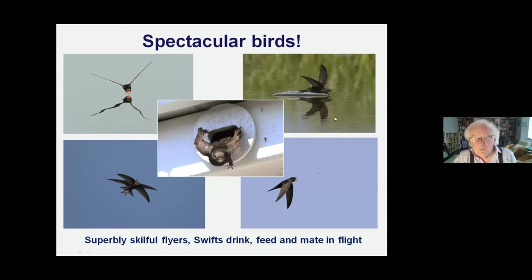When a swift wants to drink, it has to skim the water surface. Thanks to modern high-speed digital cameras, we can now see what swifts are doing, because it happens so fast the human eye can't follow it. Here is a swift coming in to drink - its lower beak just touching the water, cutting a little groove and getting a few drops in a microsecond before pulling up. If it makes a mistake and hits the water surface, it gets stuck - and there's no margin for failure in a swift's life.